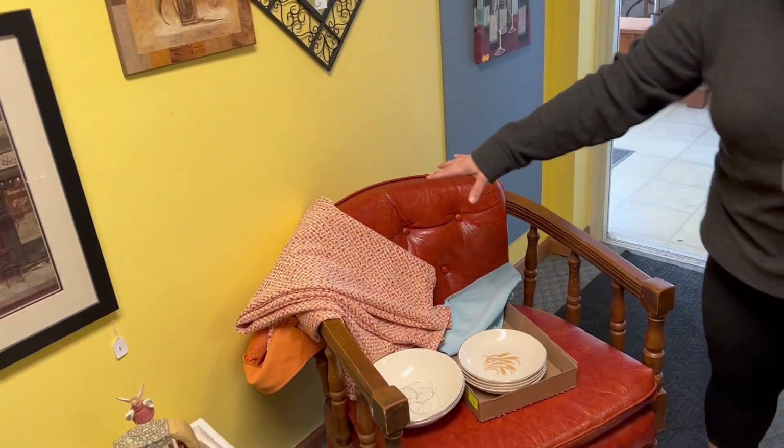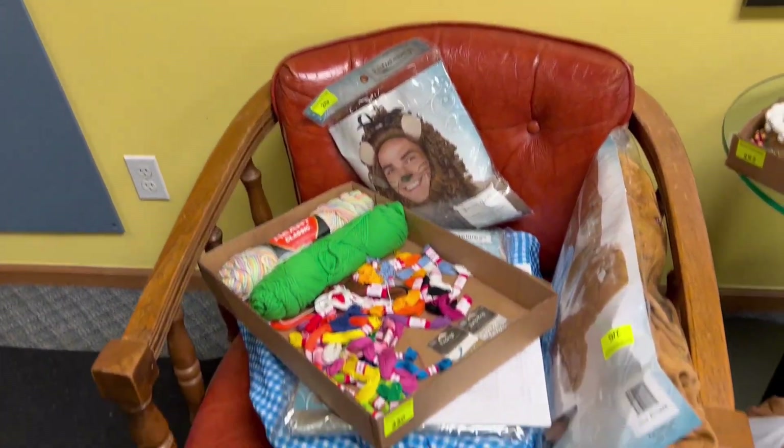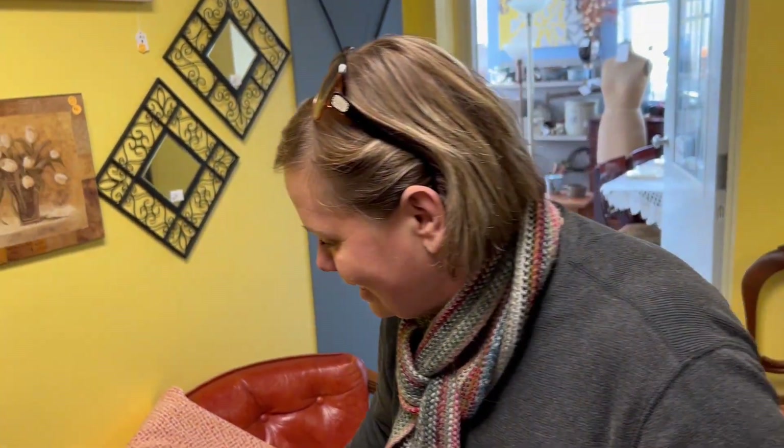Obviously some groovy pants and a bunch of other costumes that will be going in the costume closet. Some plates — we're going to see if these ones are microwavable. I think those might be finally the plates that we're taking home.